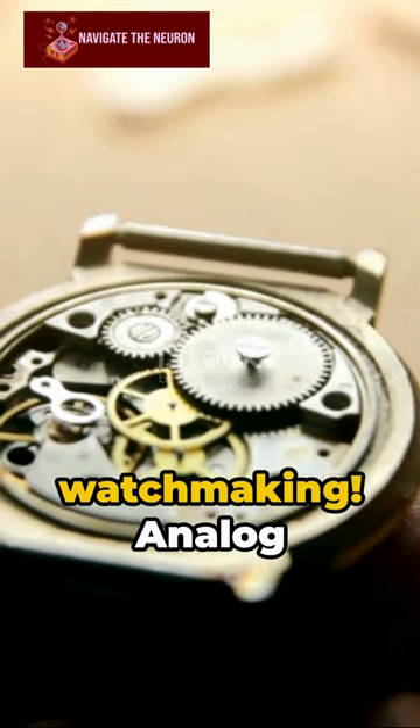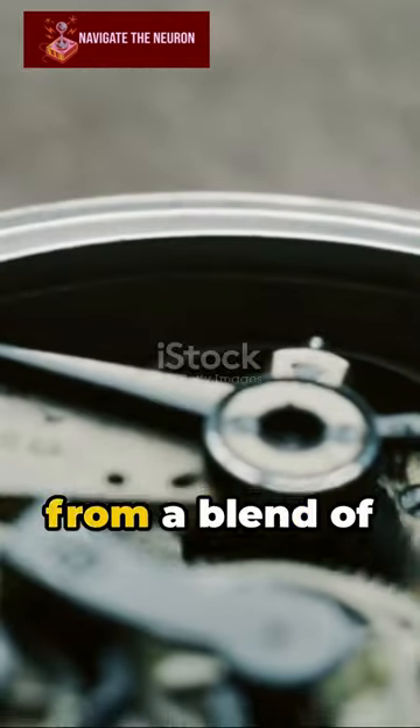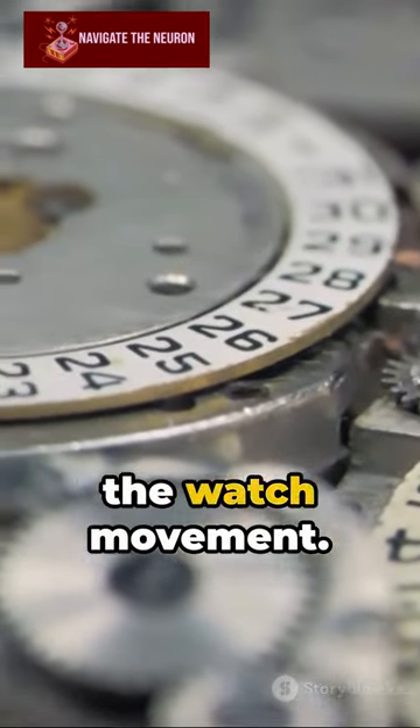Immerse in the intricate world of watchmaking. Analog watches, timeless marvels, are born from a blend of tradition and precision. Craftsmen meticulously assemble hundreds of tiny components, creating the watch movement.